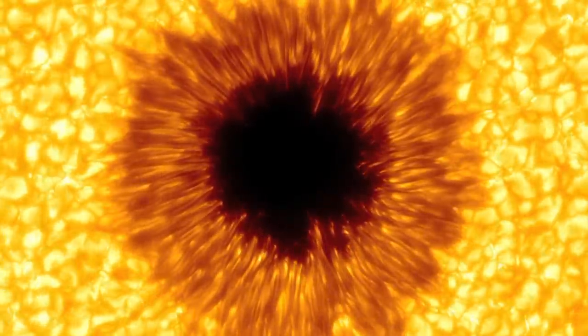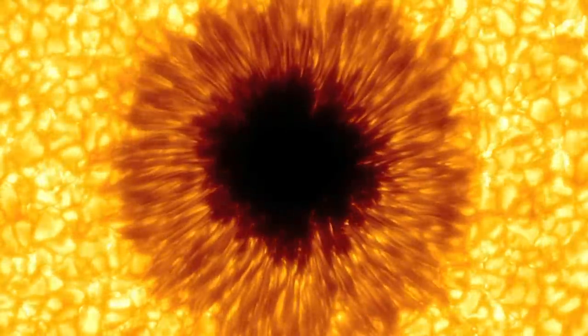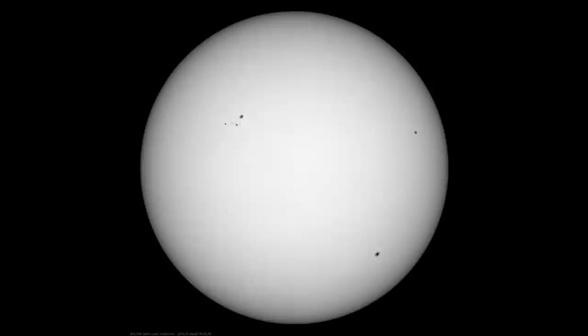Looks like a pupil, looks like the eye of Sauron, kind of a psychedelic sunflower. Some images seem to naturally peak our imagination, even if you know what you're looking at. It's this — the sunspot.